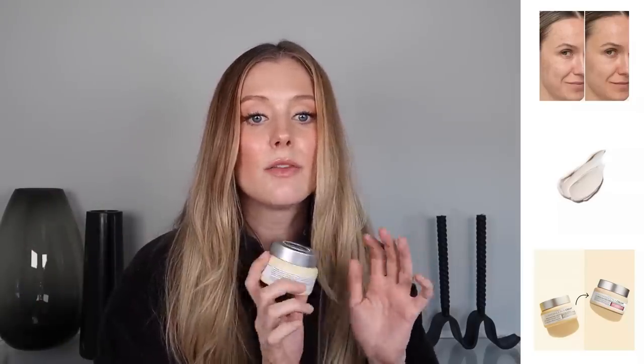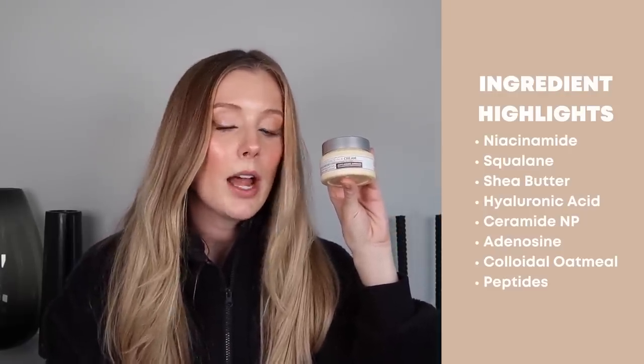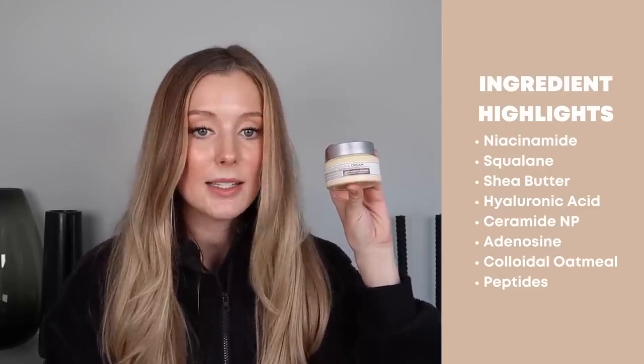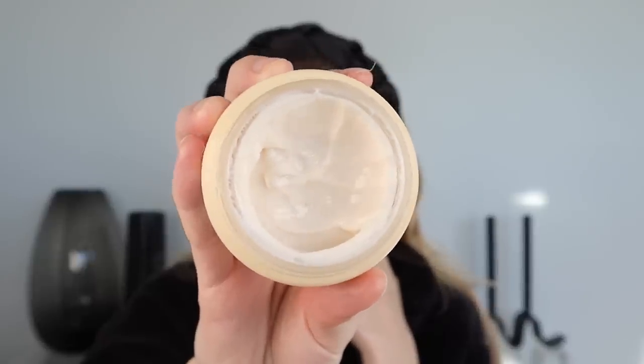They're calling this 'supercharged' because they increased the concentrations of niacinamide, squalane, and their peptide complex. And this has tons of amazing ingredients: niacinamide, squalane, shea butter, hyaluronic acid, ceramide NP, adenosine, colloidal oatmeal, and peptides. This still does have added fragrance — the fragrance ingredients are towards the very bottom of the label, which is good, so it's not like fragrance is the third ingredient, but it's still unfortunately not fragrance free. And I say unfortunately because this did still irritate my skin a little bit and cause some stinging and burning immediately when I applied it, which was a bummer because it really does feel super nice.